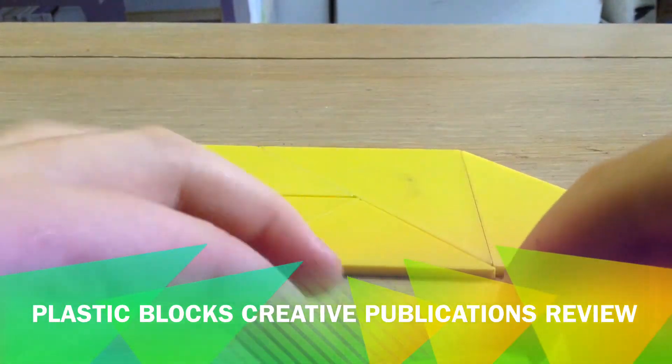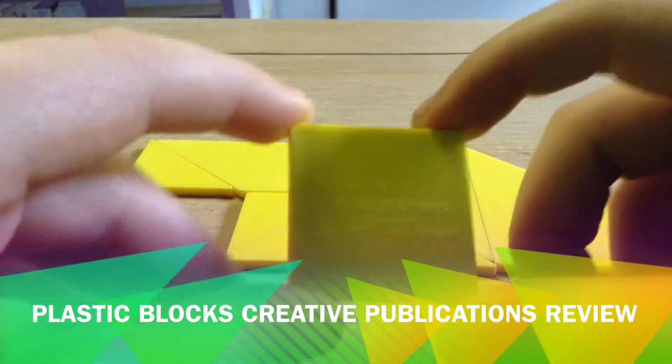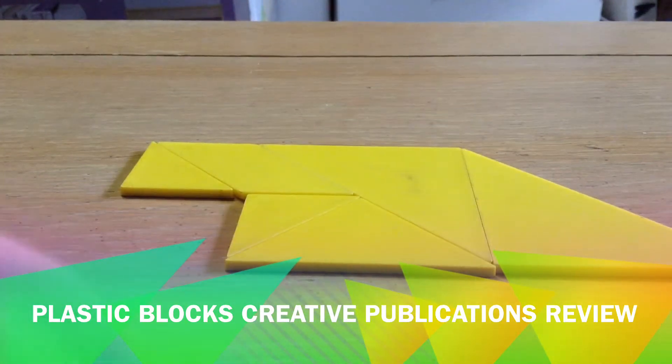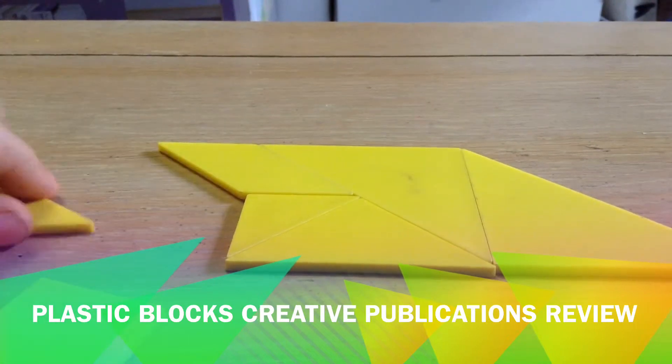Oh, this has some information on it. It's from Creative Publications. Did it say that on all of them? No.